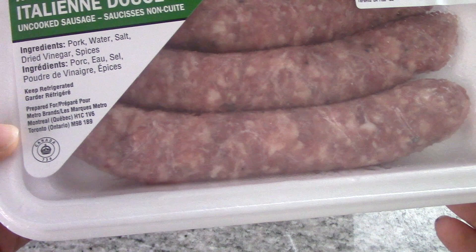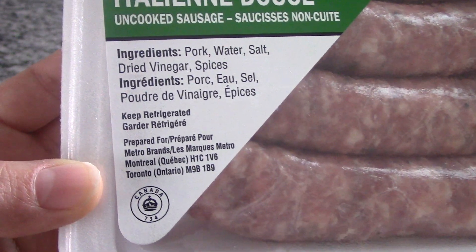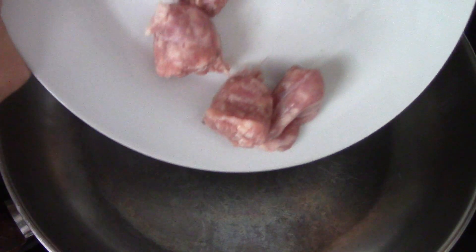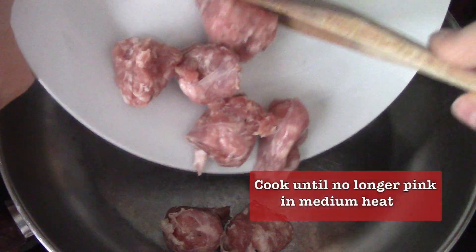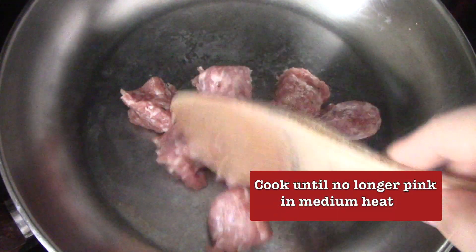I always try to find something that is very organic, where the ingredients are just pork, water, salt, and vinegar. The little ones — you only get two of those. I'm going to cook them until they're no longer pink and they're brown on the outside, and I don't add any oil since the pork is already fatty.